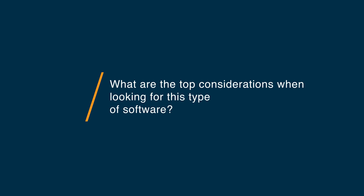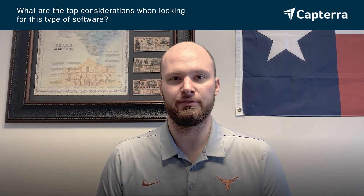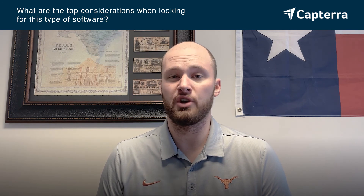When looking for this kind of software, some of the biggest considerations are price, the resources you have on your team, and the accessibility and ease of the platform to use. Price is obviously an important factor, as is the ability to understand how you're going to scale this across your organization or potentially multiple organizations. You really have to consider the use case of what you want this BI visualization tool to do in order to make the correct purchasing decision for your organization.